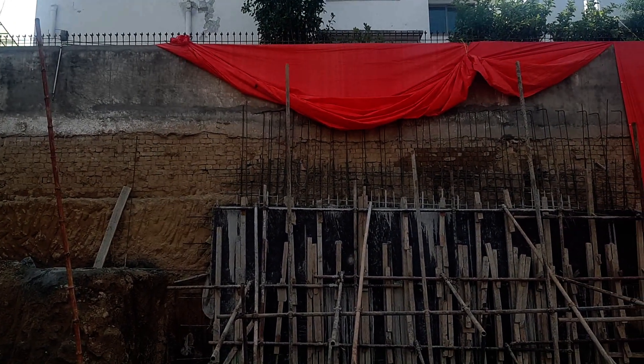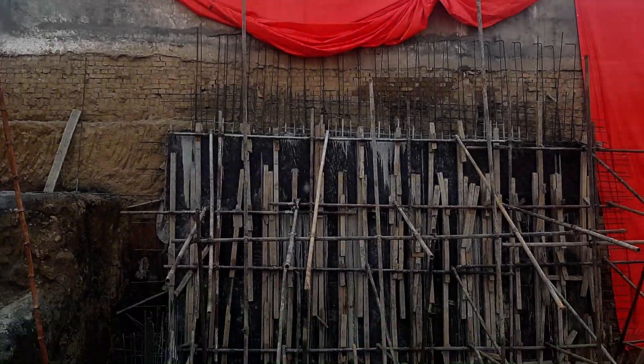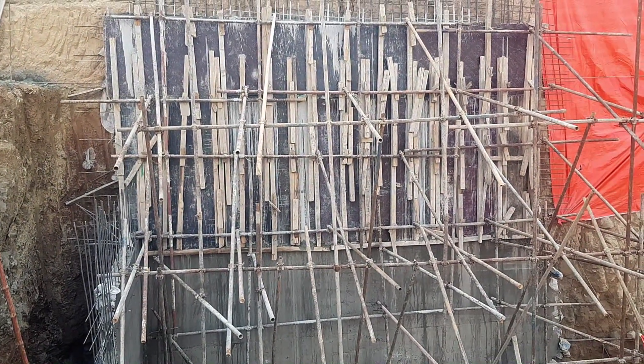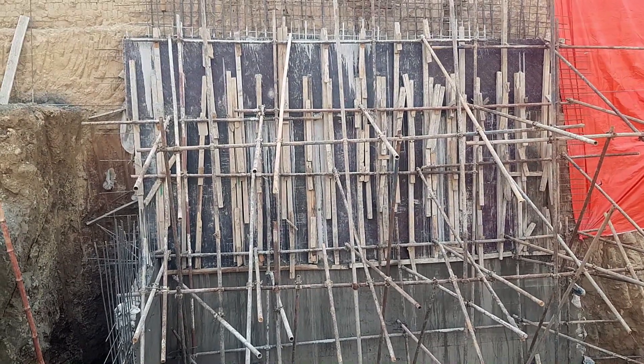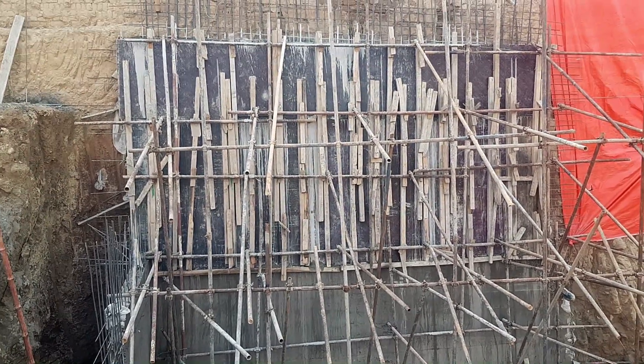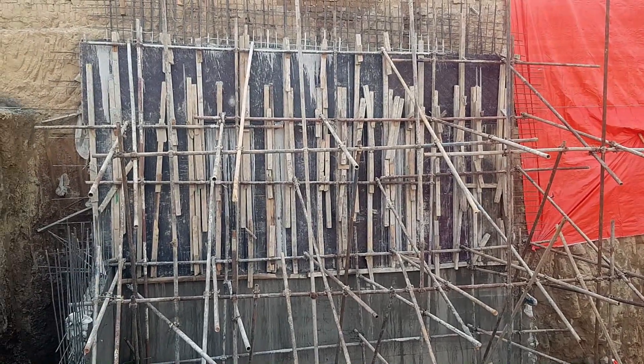At the back side at a higher level there is another house, so to retain the load of that house they have constructed this big, giant retaining wall. It is expensive, but it is necessary — so heads up to this construction.